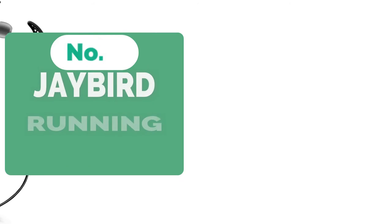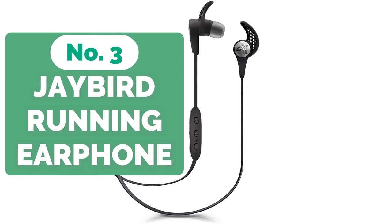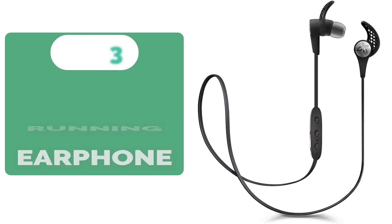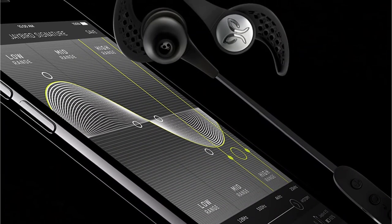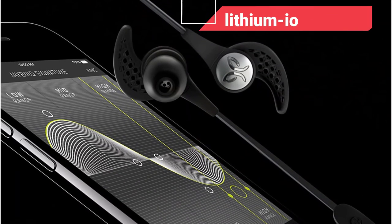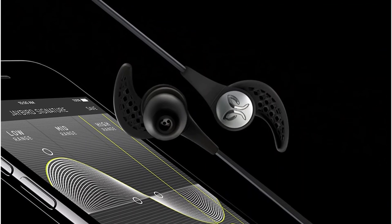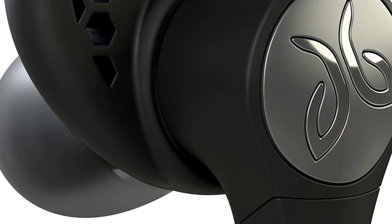At number 3 on our list is the Jaybird X3 In-Ear Wireless Bluetooth Running Earphones. The X3 is the third edition of Jaybird's X-Line, and it appears to be a genuine step forward after the previous version fell flat. They're a little smaller this time, and the manufacturer has solved persistent battery difficulties. The previous battery has been replaced with a lithium-ion battery that can run for eight hours on a single charge, and it also charges faster, running for an hour after only 15 minutes of charging.